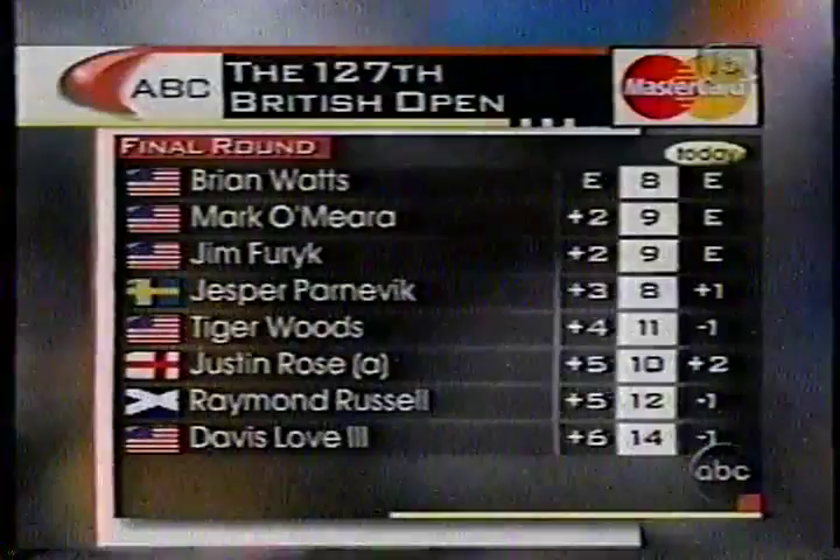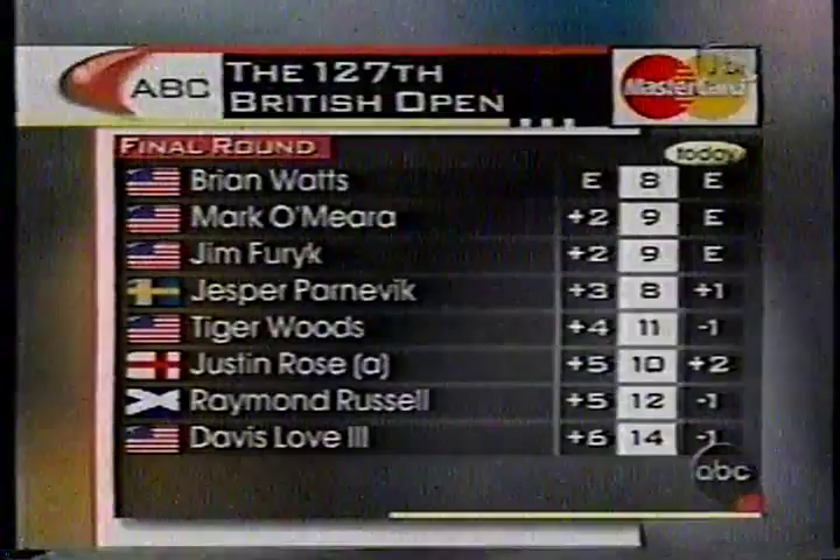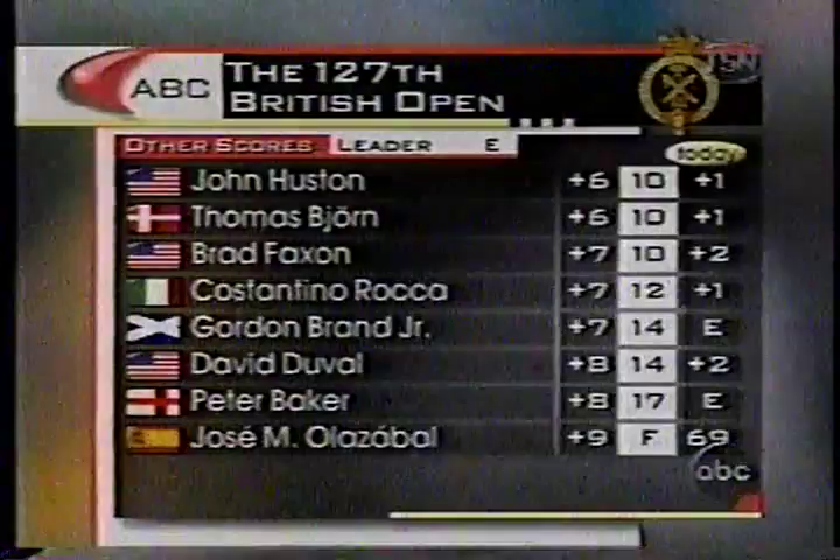Parnovic three back. Woods making a mini move, not a huge move. The amateur Rose hanging tough. Raymond Russell hasn't made a bogey. Davis Love hanging right in there as well. John Houston, despite a double bogey, is just one over on today's round. Curtis Strange, who shot 70, now joins us here at 18.